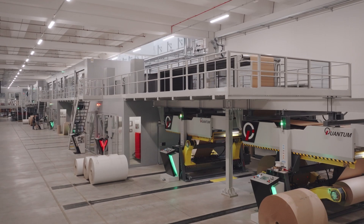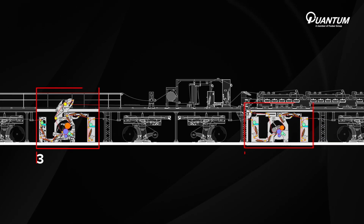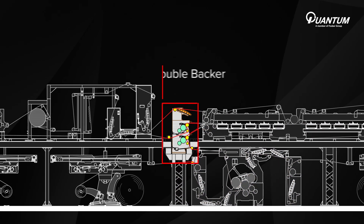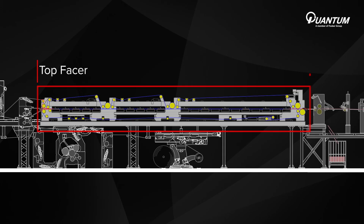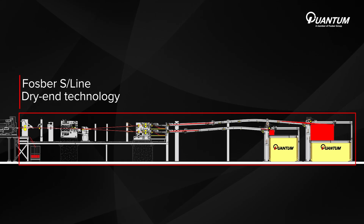Some of the latest developments implemented on the new Quantum line include a new single facer with belt or steel pressure roll versions, a new double backer glue unit, the redesign of the top facer with extended heating surfaces and new belts configuration, and Phosphor S-Line dry-end machines adopted on the dry-end.